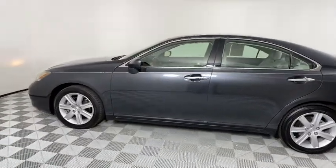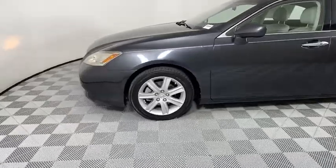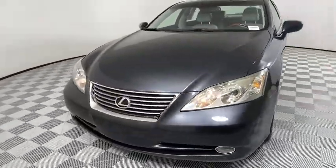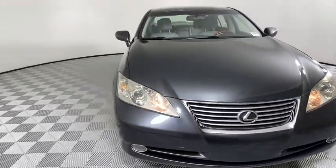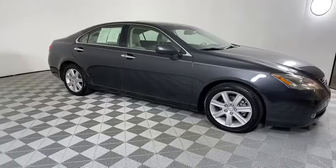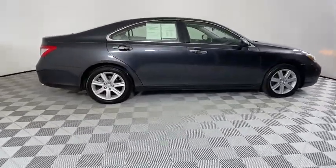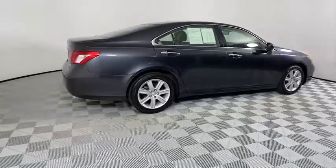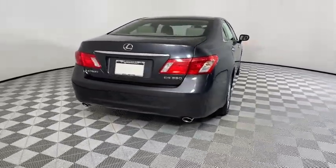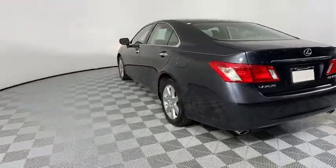Come test drive the 2008 Lexus ES350. The Lexus ES350 is a sophisticated combination of distinctive styling, luxury, and smooth performance. A 3.5 liter V6 engine propels the ES from 0 to 60 miles per hour in 6.8 seconds, and the countless standard interior features transport you to a new level of luxury and convenience. This vehicle has less than 150,000 miles.